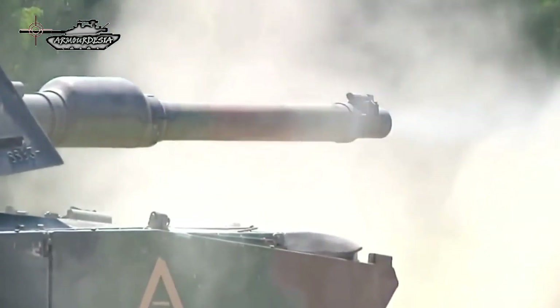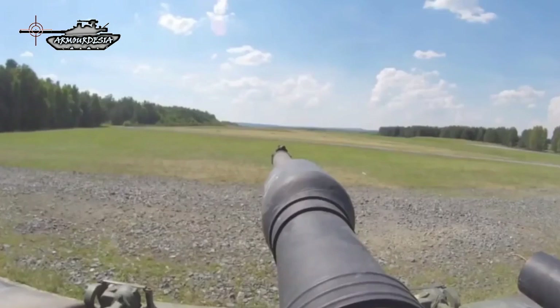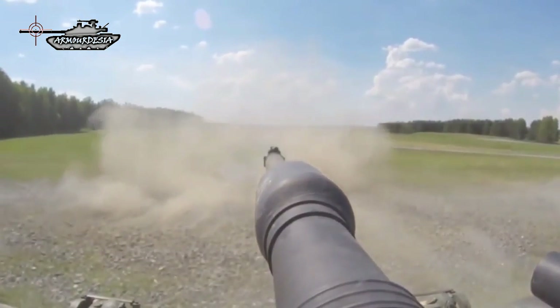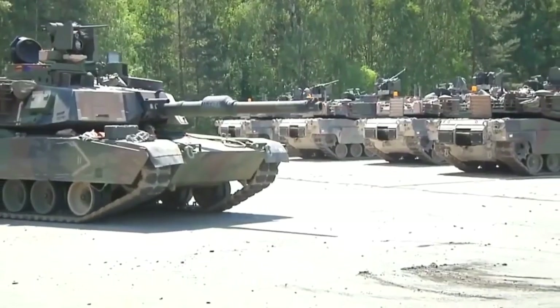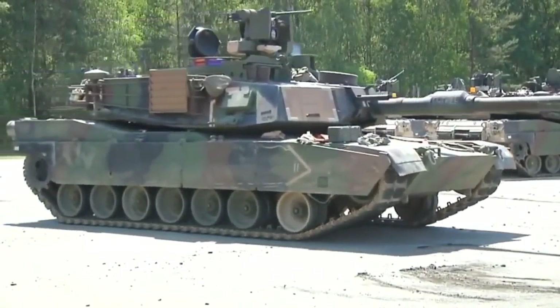It is the backbone of the U.S. military armored forces. This tank has not been exported. The M1A2 SEP is one of the best main battle tanks in the world, with incredible technology and armor.